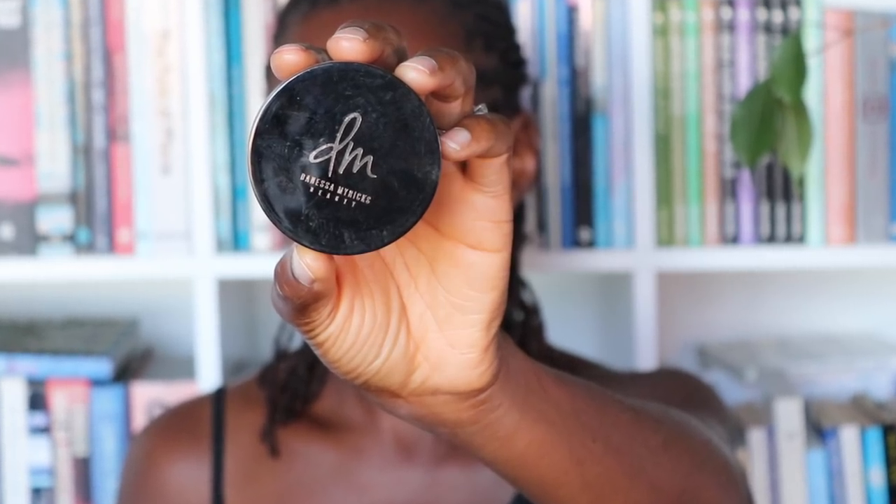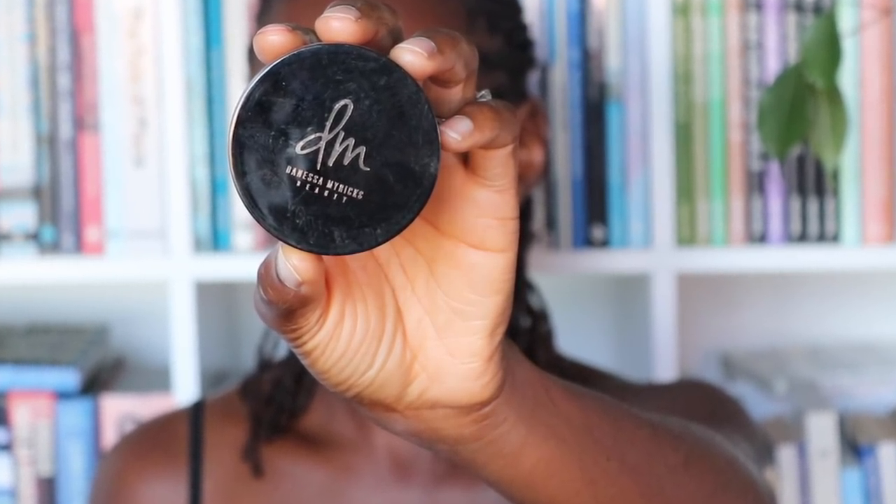I'm going to go to my Danessa Myricks Powder Evolution Powder in number 5. I'll do a little bit on the forehead — it's slightly darker than my skin so I'm going to use it as a really soft contour. You don't have to do this; I'm just being a little extra. I can't remember if I did this on the day, but now that I've started I'm not going to stop.